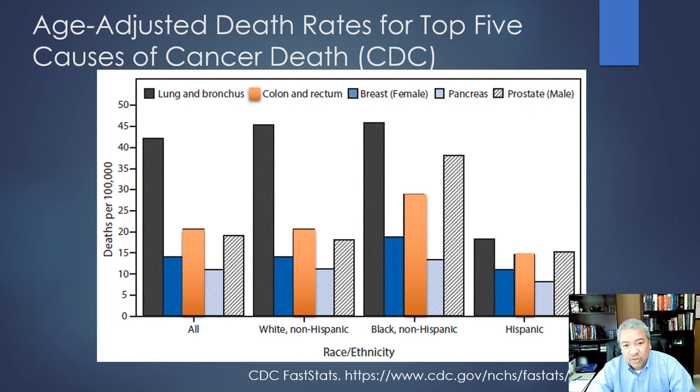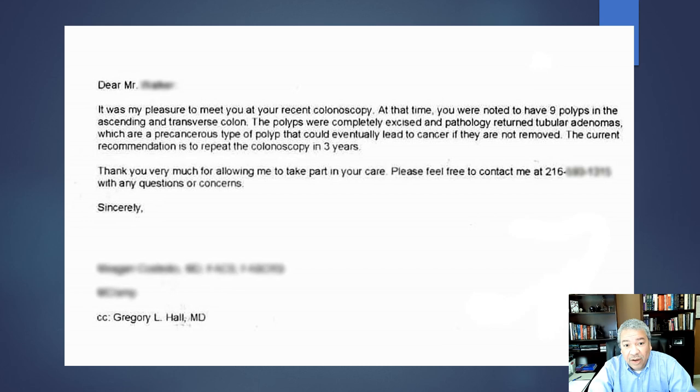One patient had a colonoscopy and was found to have nine polyps in the ascending and transverse colon. If this person had had a sigmoidoscopy, all nine polyps would have been missed — which is scary. Sigmoidoscopies are still being done less than they used to be but are unfortunately still performed. Flexible sigmoidoscopy is still listed as a national option for visual colon cancer screening, but you should know it is not a good option for African Americans.